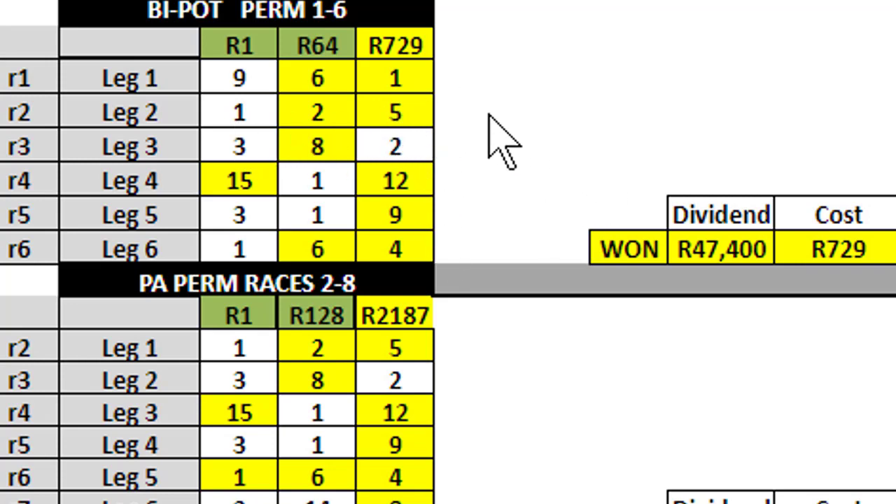When asked for the price of the bet, you can take a straight line for a rand, you can have two selections in each for 64 rand, or three selections for 729. In this particular instance, had you done the 729 rand bet, you would have won 47,000 on the day. I must tell you that this is exceptional, but this is what I sent out earlier this week.